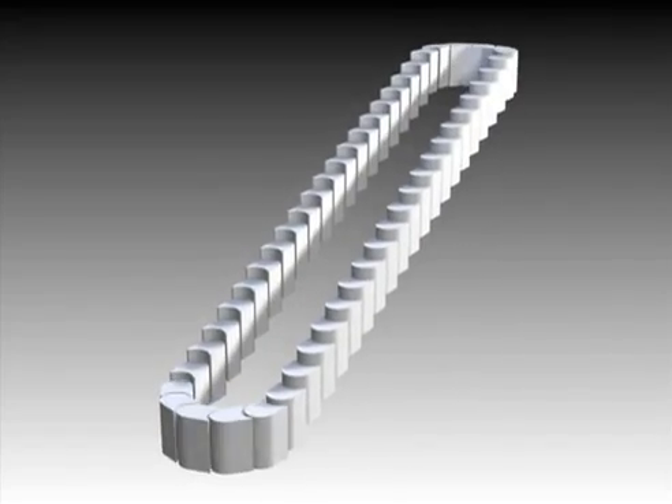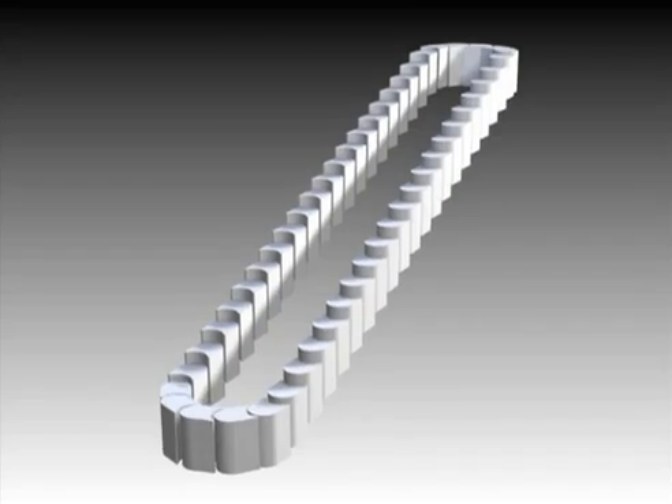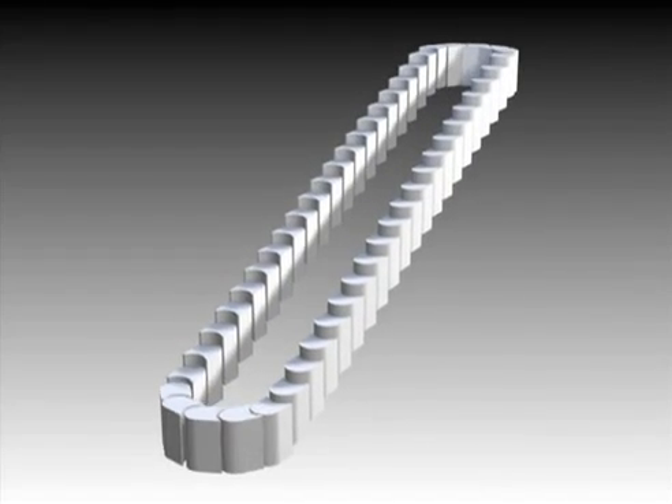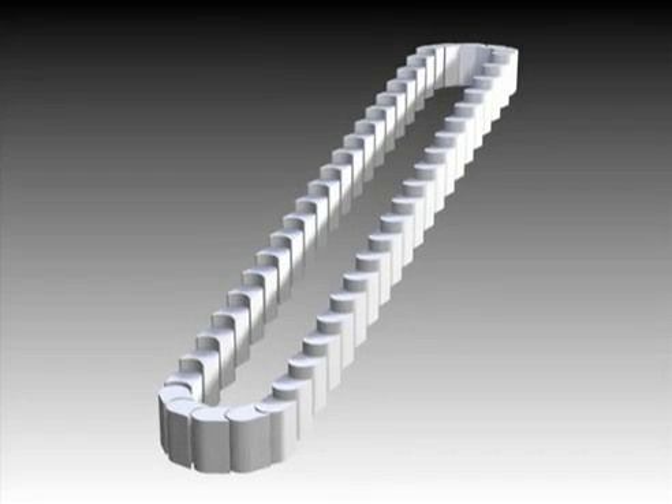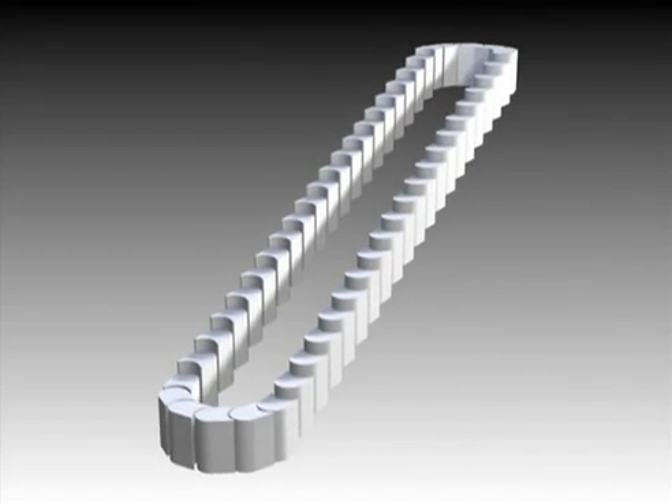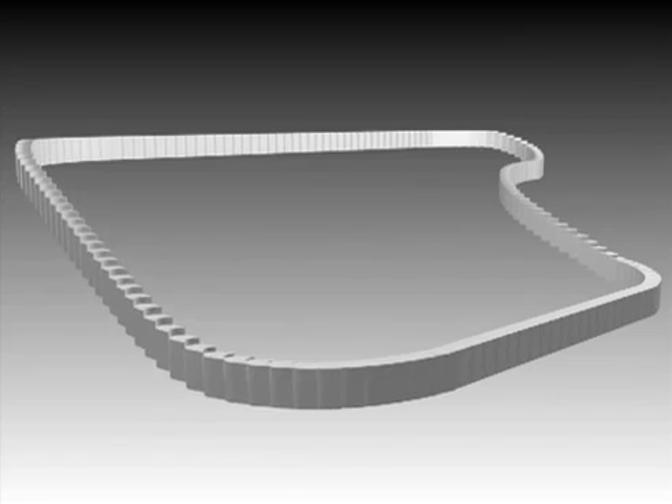Unlike traditional escalator designs, where redundant steps move underneath those in use, the Levitator uses a continuous loop of curved modules, so the cost per usable step is reduced. The steps can follow any path — upwards, flatten and straighten out, and descend once more, all with passengers on board.